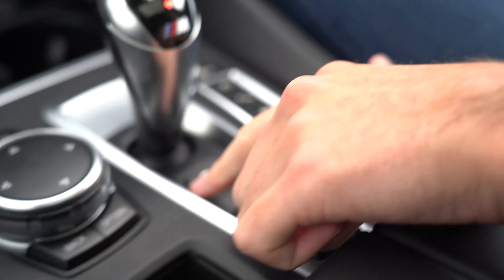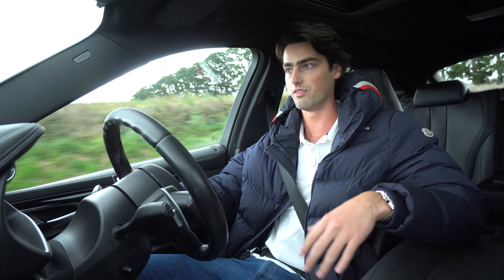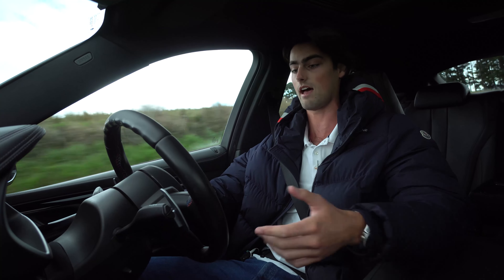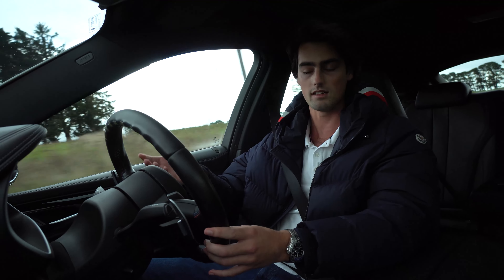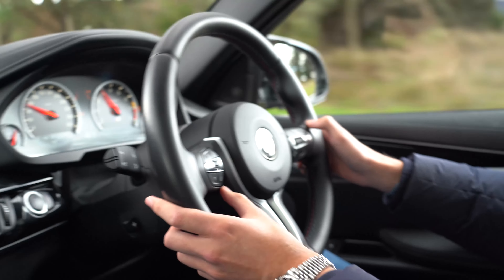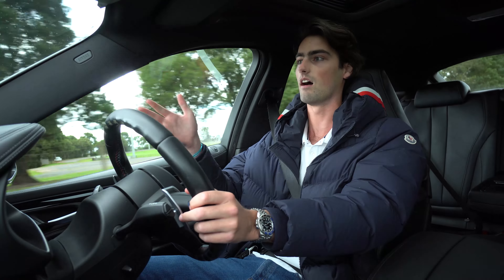You have three different modes to select from on the dual clutch gearbox, which by the way is extremely snappy in mode three. If you learn how to set the car up properly, you also have two different drive select buttons on the steering wheel. You can set the car up exactly how you want for comfort day-to-day driving, and then on the M2 button you can set that up for more spirited, sporty driving with everything set to sport — and that's how you're going to get the best out of the car on roads like this.